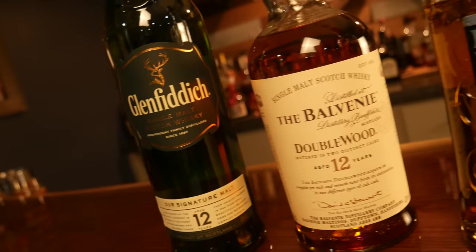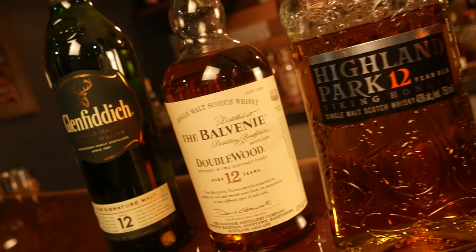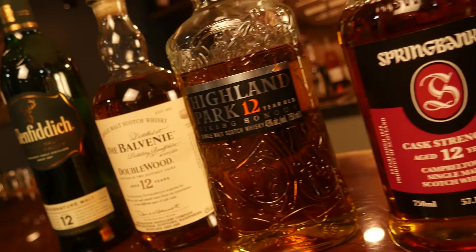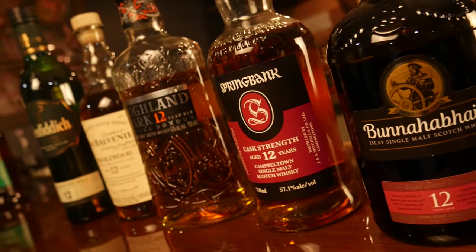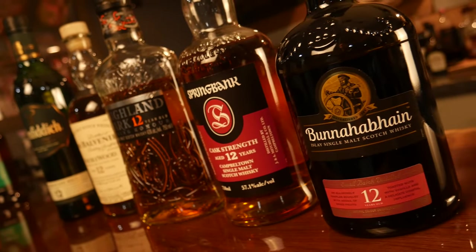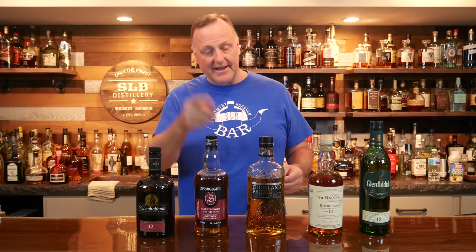That's all I have for you today. Up front of the bar top are my personal favorite 12-year single malts that I have down here in the bar. I would love to hear your comments and see what bottles you would have put on the list. We thank you so much. If you're new to the channel, consider subscribing — we'd appreciate that. As always, we ask you to please drink responsibly, and we'll see you next time right down here in the Basement Bourbon Bar.